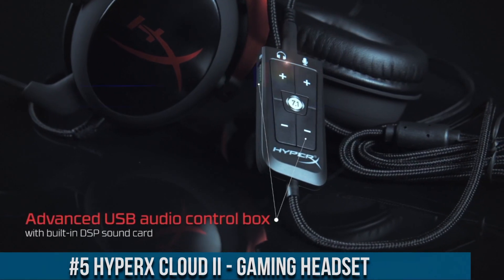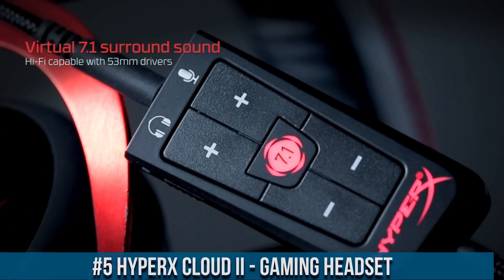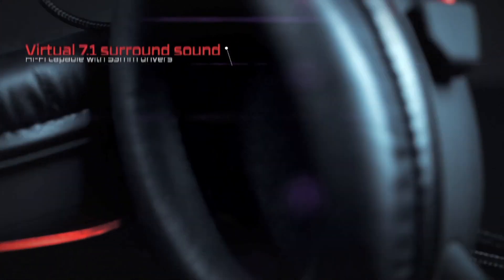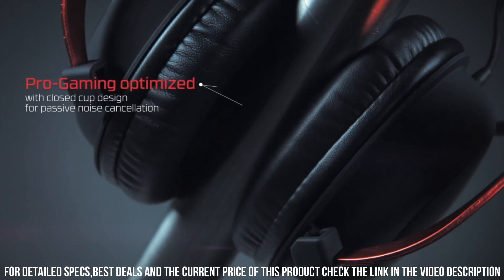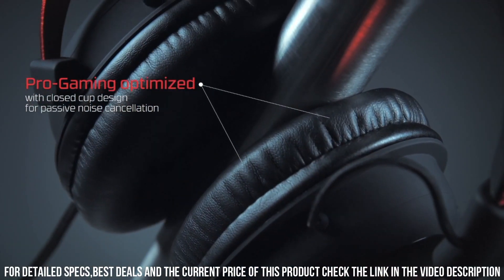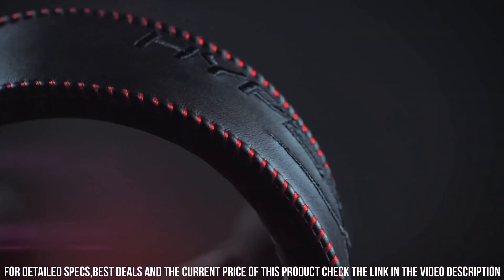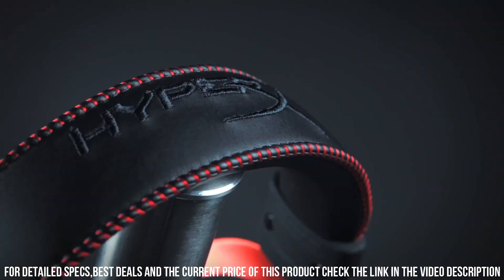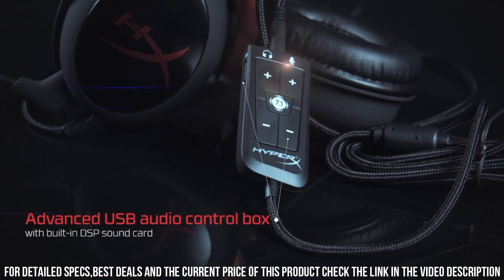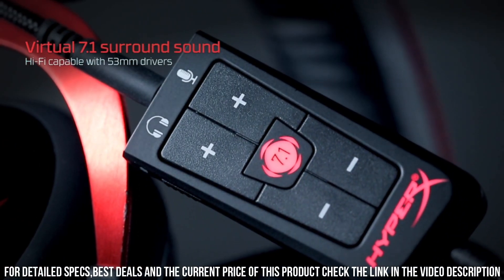Number 5. HyperX Cloud gaming headset — the ultimate companion for gamers seeking immersive audio and comfort. With its 7.1 virtual surround sound, you'll feel like you're right in the middle of the action, hearing every detail with precision. The memory foam ear cushions and adjustable headband provide exceptional comfort, allowing you to game for hours without discomfort. The detachable noise-canceling microphone ensures crystal-clear communication with your teammates, while the inline audio control lets you easily adjust volume and mute the microphone. Whether you're gaming on PC, console, or mobile, this headset delivers exceptional audio quality and comfort for an unparalleled gaming experience.